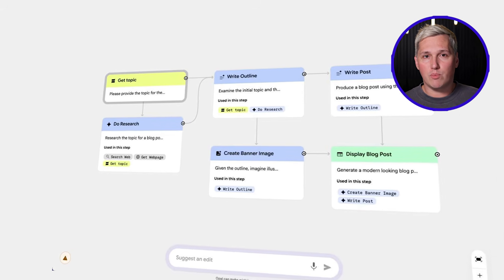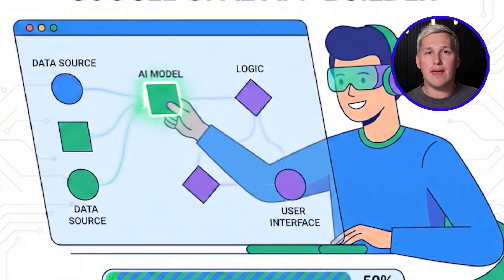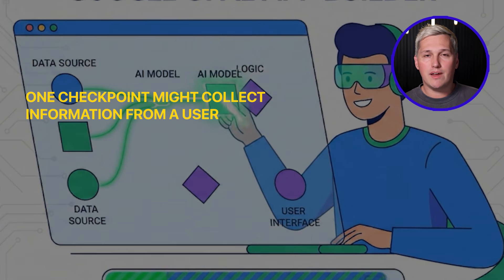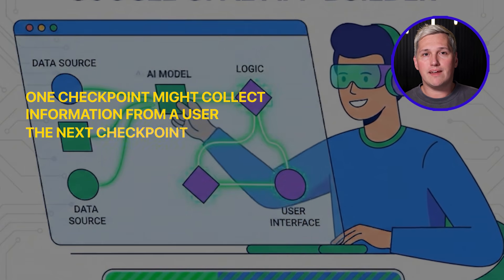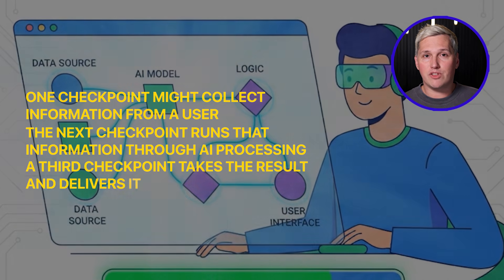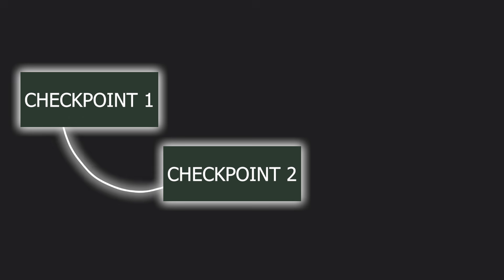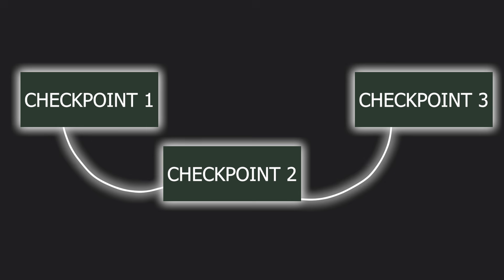Your workflows get constructed from what Google calls nodes. Picture nodes like checkpoints in a process. One checkpoint might collect information from a user, the next runs that information through AI processing, and a third checkpoint takes the result and delivers it in a useful format. You connect these checkpoints to automate whatever task you need handled.